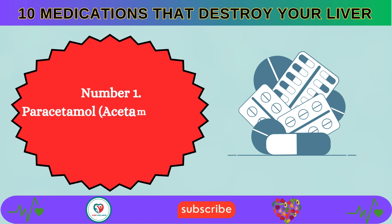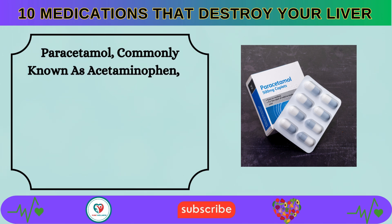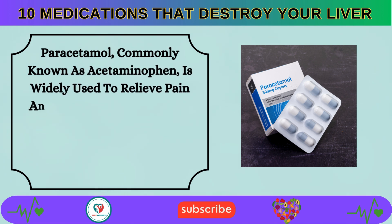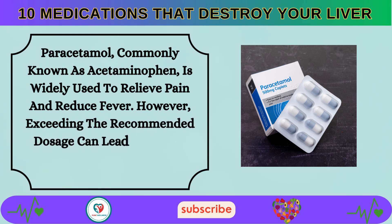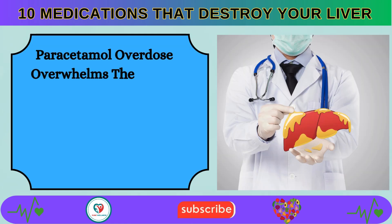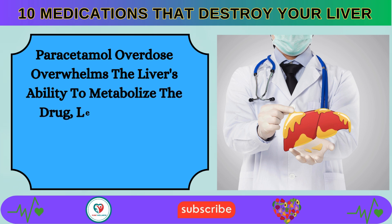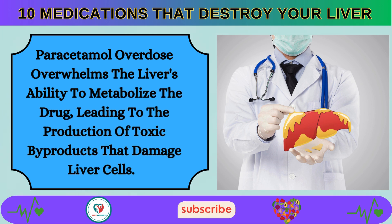Number 1: Paracetamol, also known as acetaminophen, is widely used to relieve pain and reduce fever. However, exceeding the recommended dosage can lead to severe liver damage and acute liver failure. Paracetamol overdose overwhelms the liver's ability to metabolize the drug, leading to the production of toxic byproducts that damage liver cells.